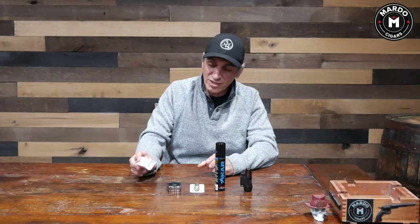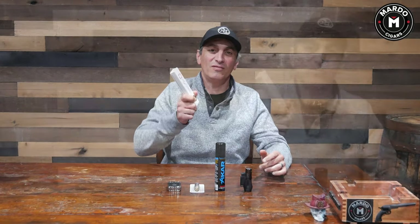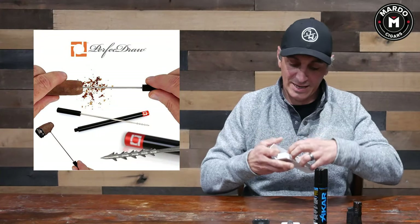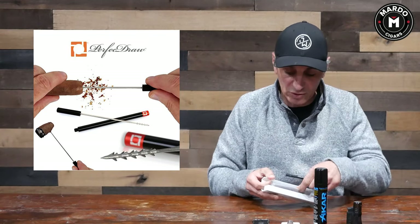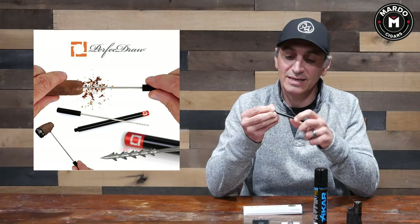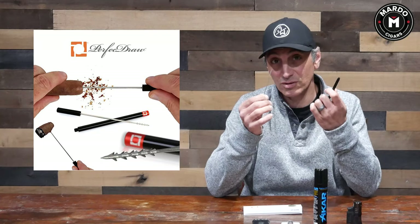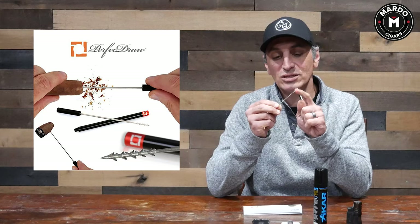So the first accessory we're going to talk about, in no particular order, is the Perfect Draw. This little tool right here is a must-have. It retails around $30, and I think it's well worth it due to the quality of the material. It's made locally in Irvine, California by a dentist.